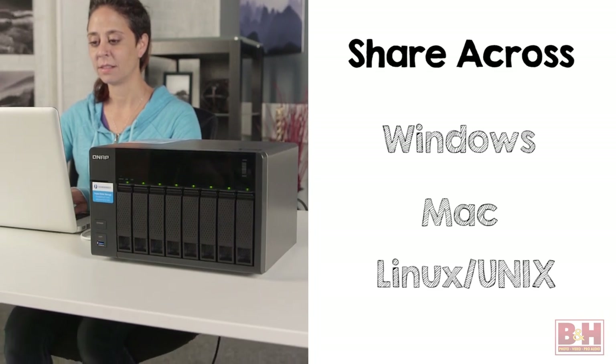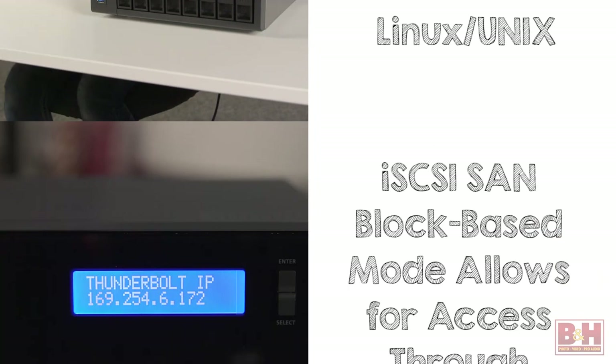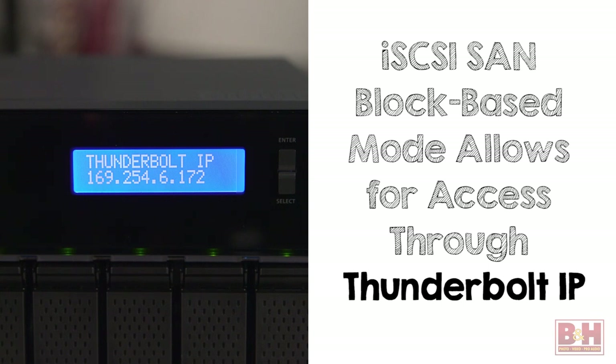Including Windows, Mac, and Linux and Unix networks. When configured in iSCSI SAN block mode, it's accessible through Thunderbolt IP.